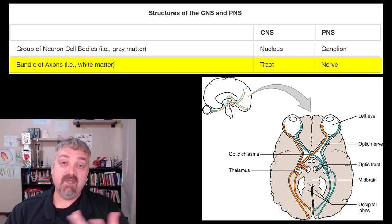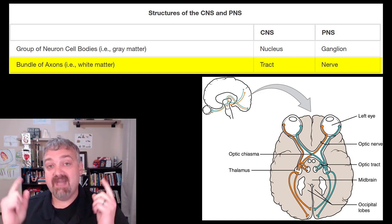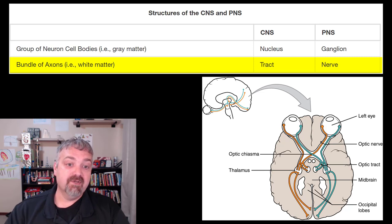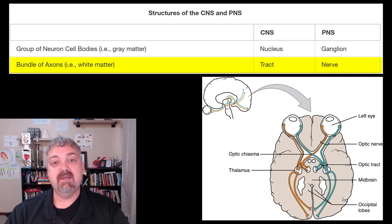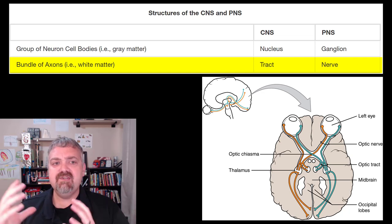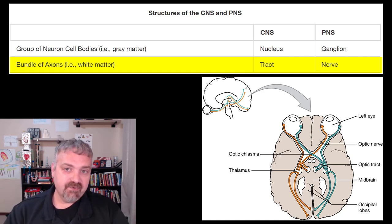A neuron is a single nerve cell, but when you bundle them together in the peripheral nervous system, they are called nerves. We'll primarily focus on cranial nerves, which are connected to the brain — we'll cover the 12 pairs of cranial nerves — and spinal nerves, which connect to your spinal cord. So a nerve is a bundle of axons in the peripheral nervous system, while in the central nervous system they're called a tract.